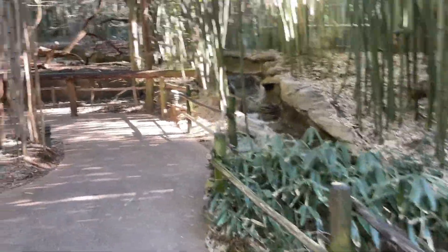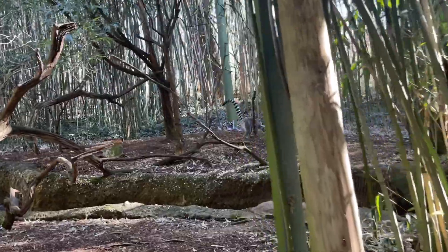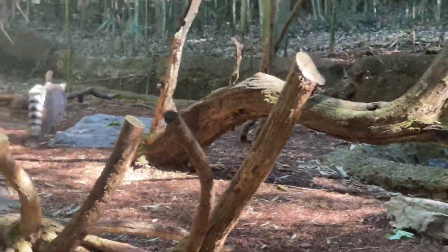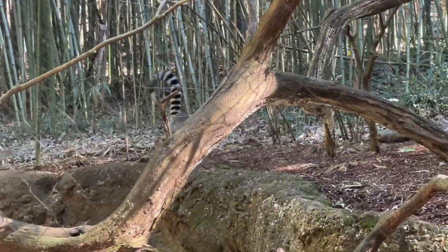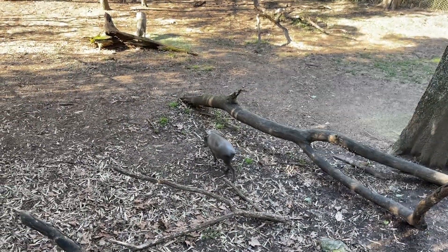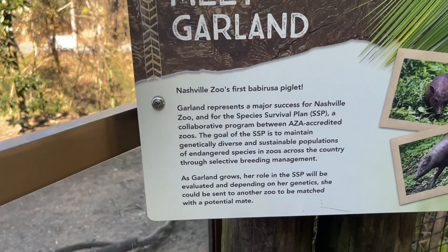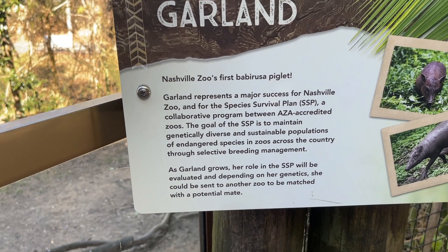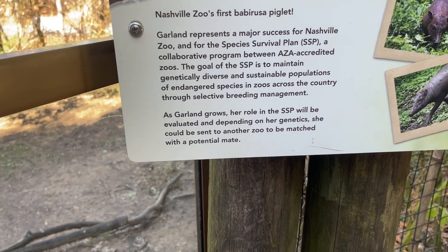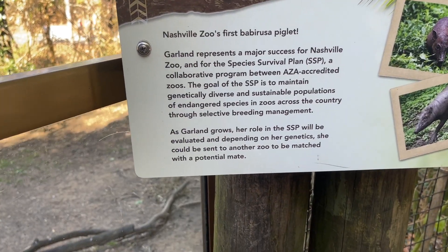Now we're going to go see King Julian — King Julian is a lemur. Yes, there he is! King Julian and his subjects. It looks like a pig but this is a babirusa. So Garland represents a major success for Nashville Zoo and for the Species Survival Plan — a collaborative program between AZA-accredited zoos. As Garland grows, her role in the SSP will be evaluated and depending on her genetics she could be sent to another zoo to be matched with a potential mate.